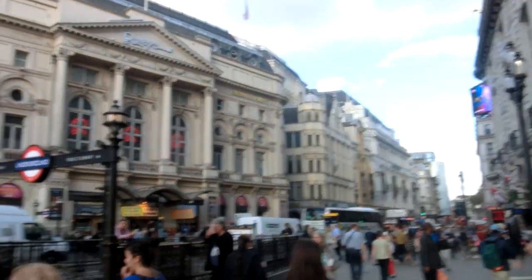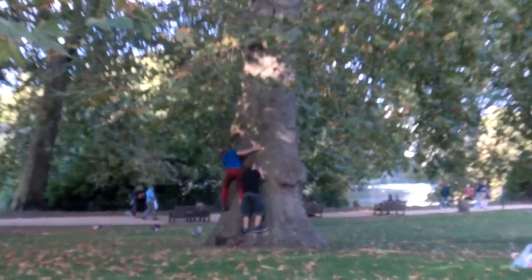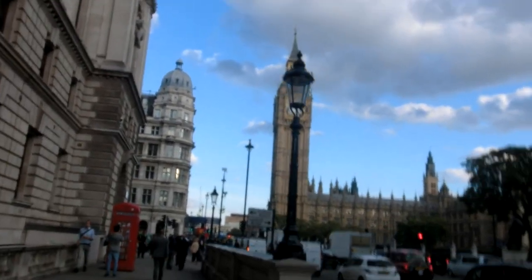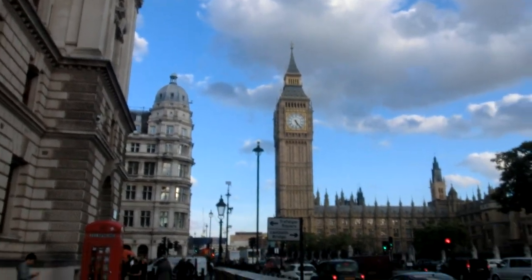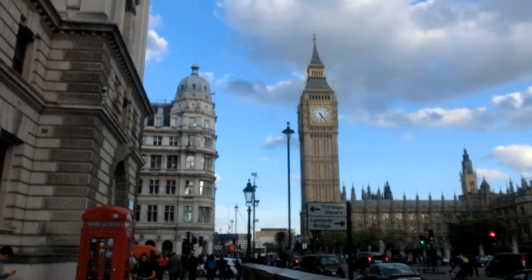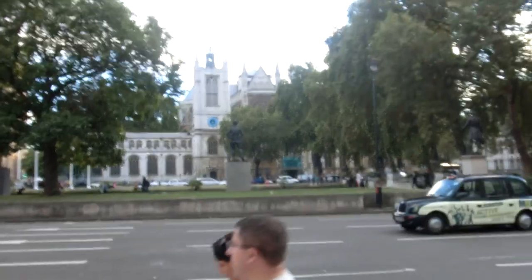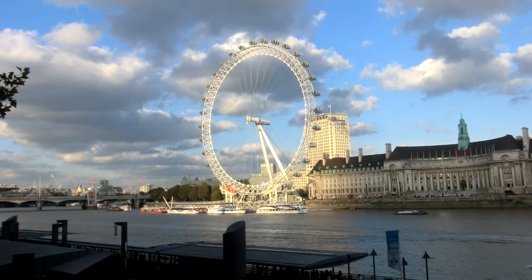We are on Piccadilly Circus. And these kids want to climb that tree — good luck! Here's the famous Big Ben, which it turns out isn't standing perfectly straight — it leans slightly to either east or west. Here's the most famous symbol of London. And there behind the trees is Westminster Abbey, which is also a really cool place where a lot of famous people are buried. And here's the London Eye.